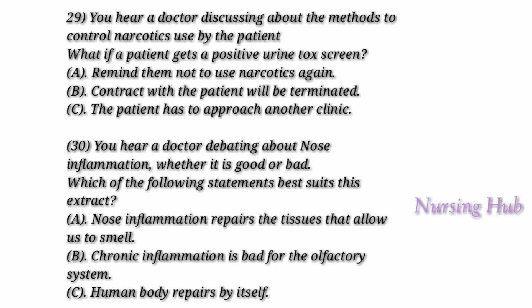Question 30. You hear a doctor arguing about nose inflammation — whether it is good or bad. What can nose inflammation teach us about how the human body repairs itself? We have the ability to smell things because of our olfactory system. However, according to research by an otolaryngologist, for patients with chronic sinusitis, inflammation on overdrive compromises this system.